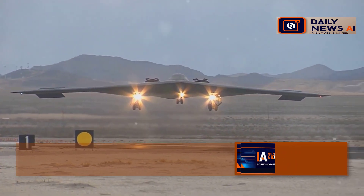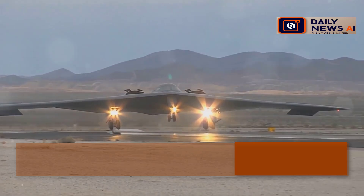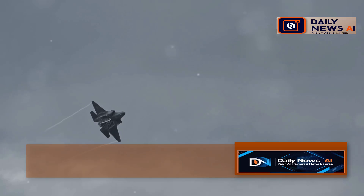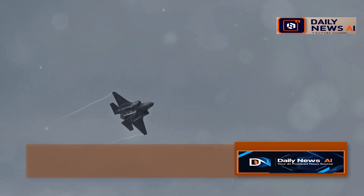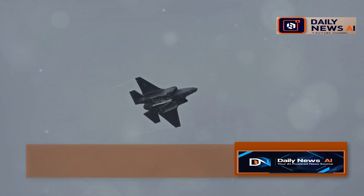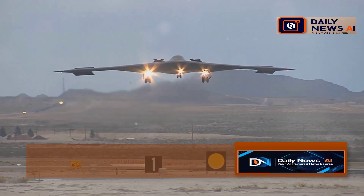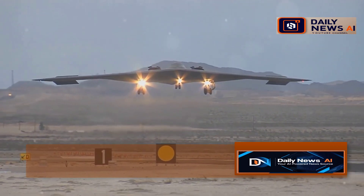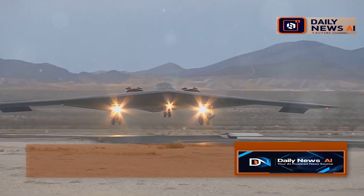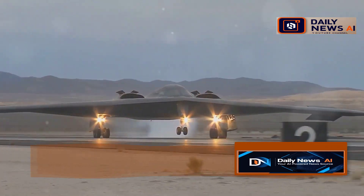How does it stack up against its legendary predecessors? From the B-17 Flying Fortress to the B-2 Spirit, each generation of bombers has pushed the boundaries of what's possible. The threats we face are constantly evolving, and the B-21 is designed to meet those challenges head-on. We're about to dive deep into the world of the B-21 Raider — from its inception to its deployment — and explore every facet of this incredible aircraft.